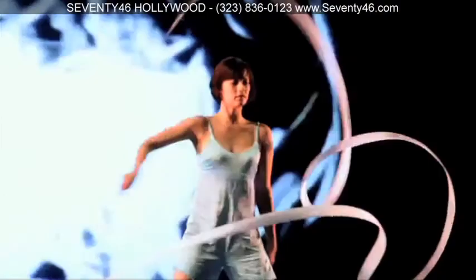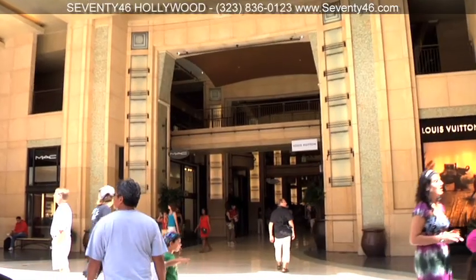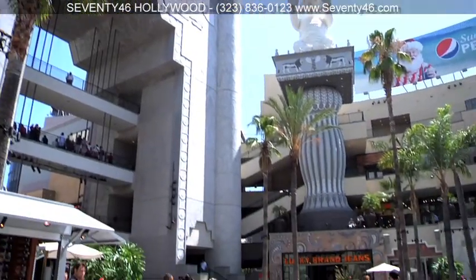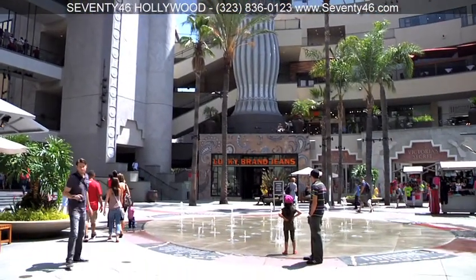Hollywood's brightest new star, the Hollywood and Highland Centre, is two blocks away and it's home to over 75 fantastic shops and restaurants.